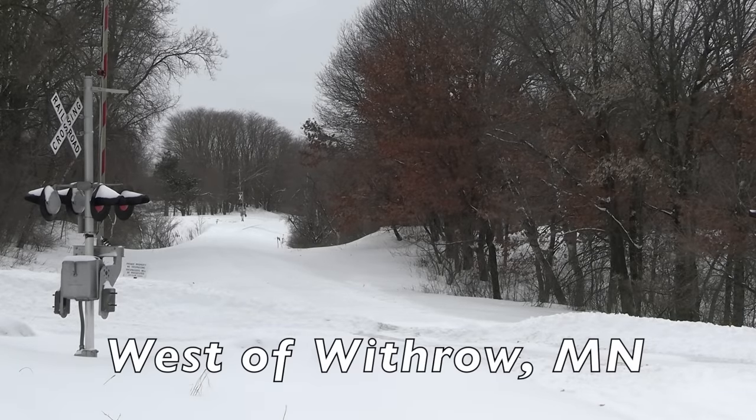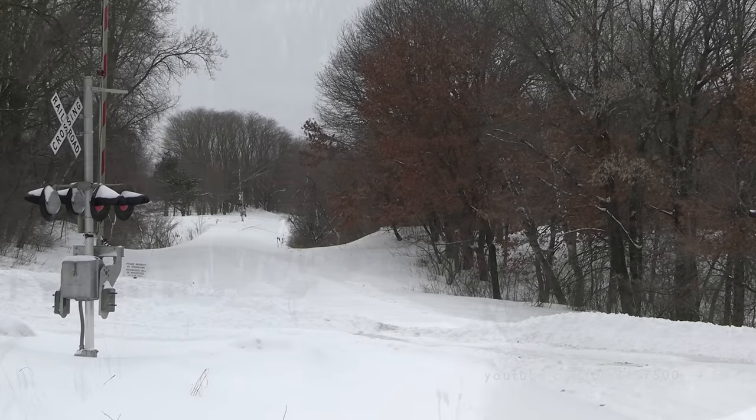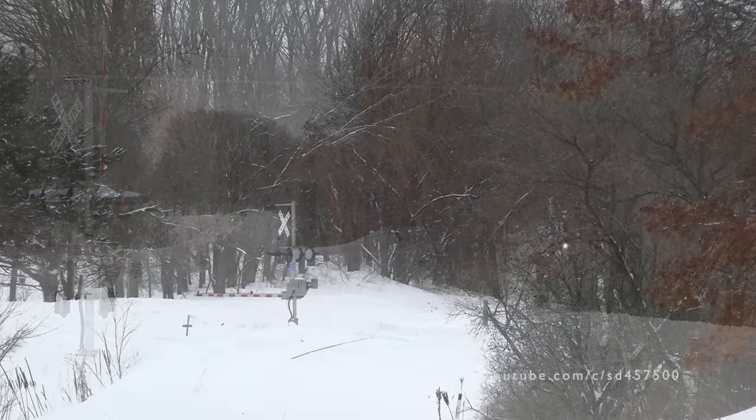Later in the day, we returned to the same spot, but this was after the plows had come by and built up large mounds of fresh snow.